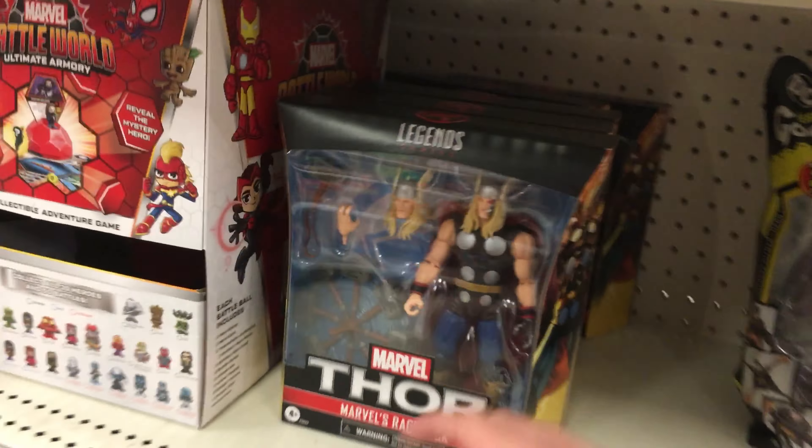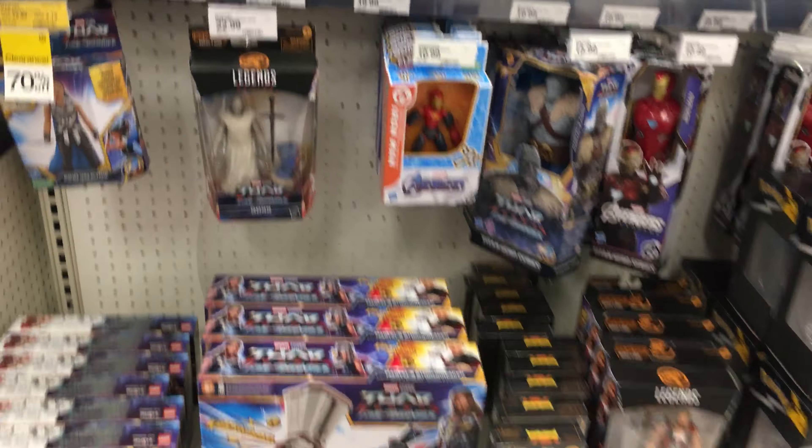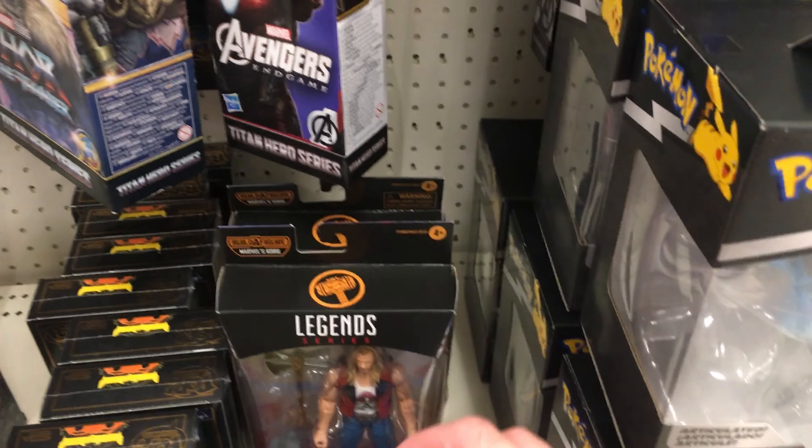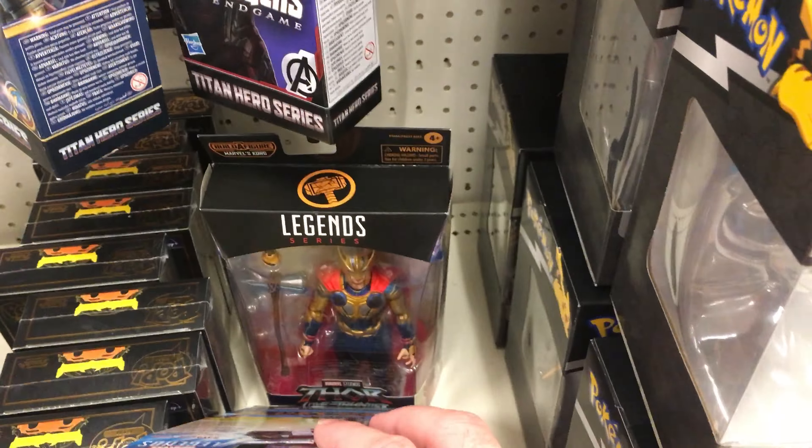I did want to mention that is something new that I still haven't seen in person yet. And then over here on this side, got some more Thor stuff — specifically with Gore the God Butcher, and then Ravager Thor, and Armored Thor.